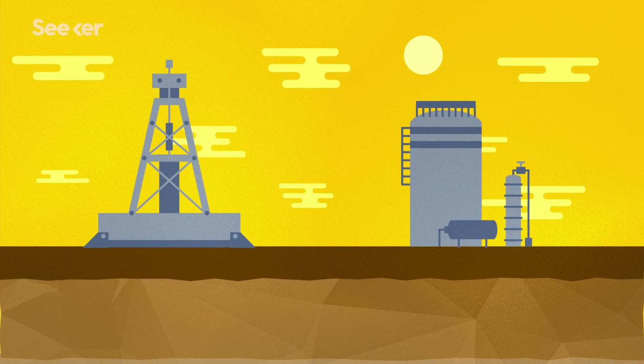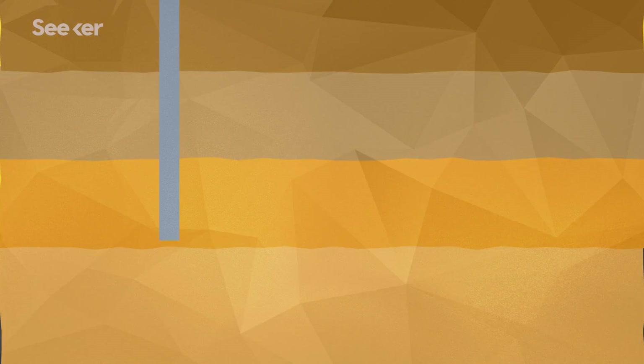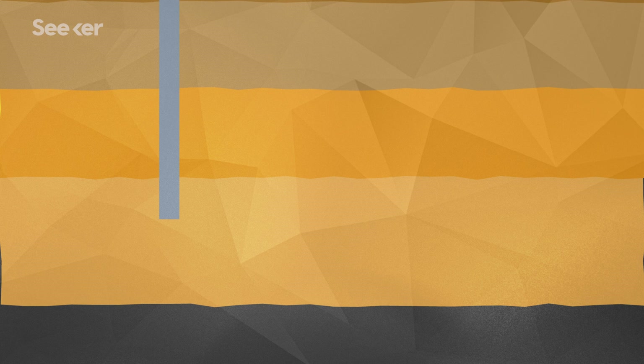And this is how it works. A well is drilled way down into that shale layer. This can be a mile or more beneath the Earth's surface. And once it reaches the shale, the well is then drilled horizontally, which can again extend for a mile or more.